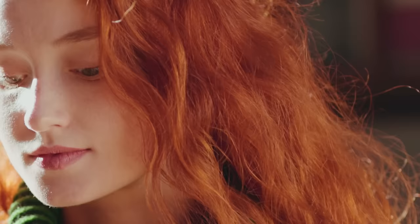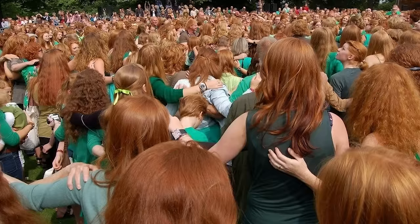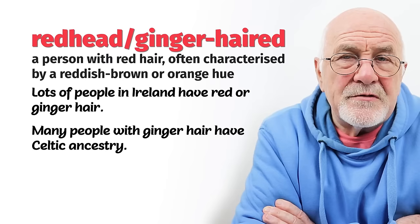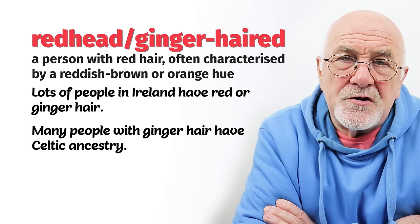Number five: when we refer to somebody as ginger-haired or a redhead. A redhead and ginger hair are virtually the same. Lots of people in Ireland have red or ginger hair. Very recognisable, very easy to spot, and easy to describe. Ginger hair or redhead — now there is a difference between red hair and ginger, but in lots of situations we use the same words to describe. A ginger-headed individual means his hair is a ginger colour.